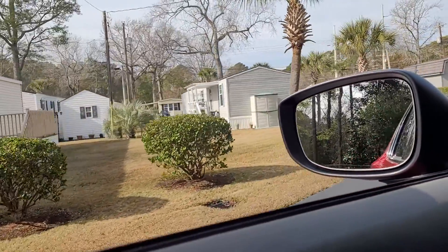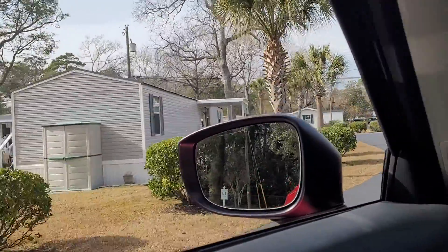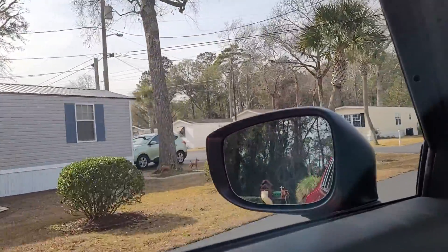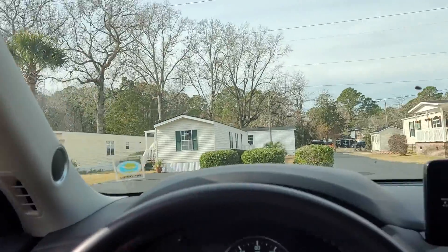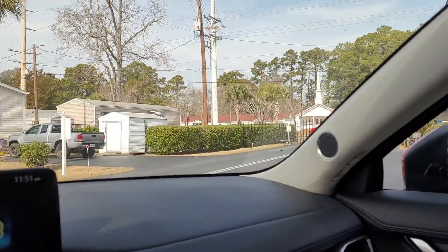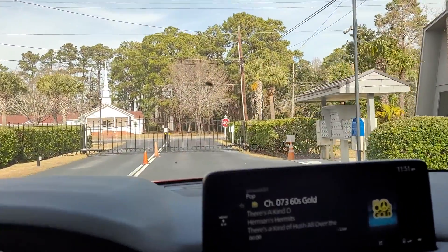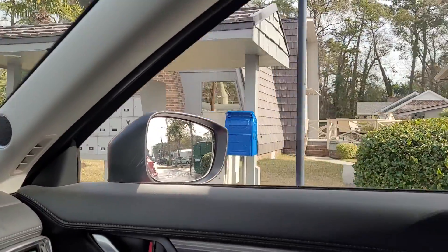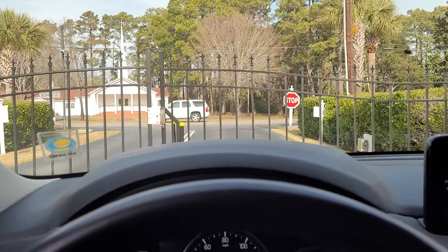In the neighborhood, just wanted to do a quick ride around. You can tell the streets are in good shape and the houses are well maintained on the exterior. This is the entrance to the neighborhood — it does have a gate on the front that you open with a card. Right here is the centralized mailbox, and that's about what we've got.